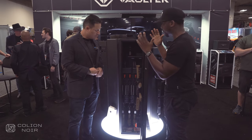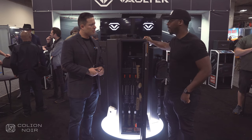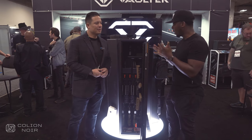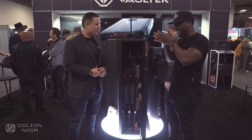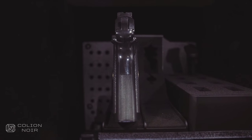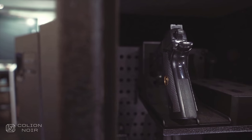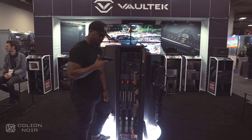Instead of being forced and locked into a specific setup, especially if you have different types of guns — that depth makes a huge difference without exceedingly expanding the footprint. It still kind of has the same footprint, but you can get a lot more in there. The height and width are actually the same, so it's just the depth that's been extended by about three and a half inches.